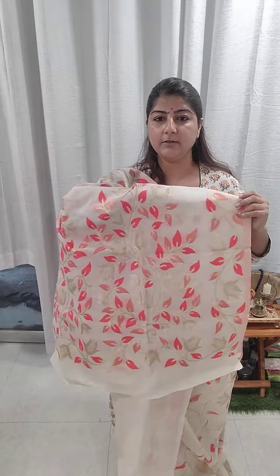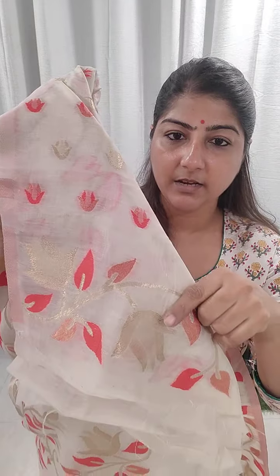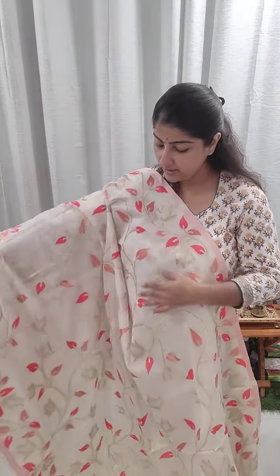Next one is a tomato red color — absolutely very pretty. For those from South India who wear gajra daily, the flowers used for gajra are this same color, so you can beautifully coordinate the saree with your gajra. The archer palla section and blouse piece are shown here. This is a cotton silk fabric — absolutely beautiful, comfortable, and easy to drape. You can go for dry wash to maintain the saree for the long run.